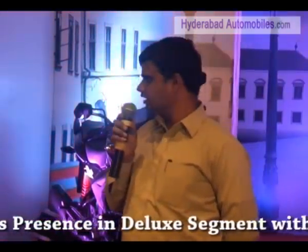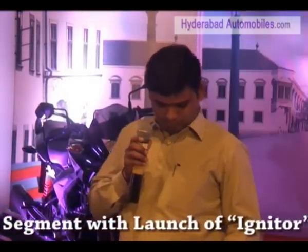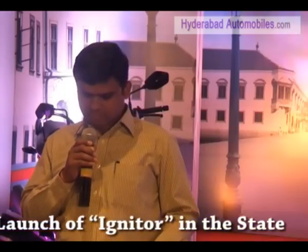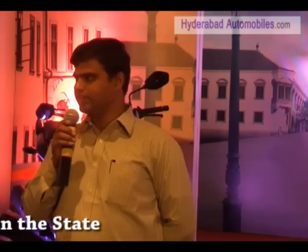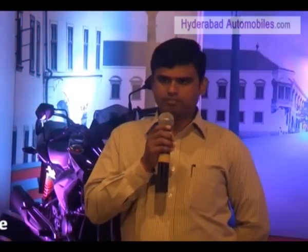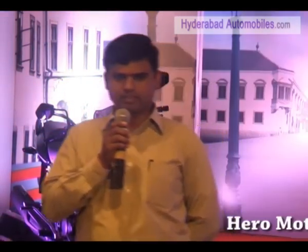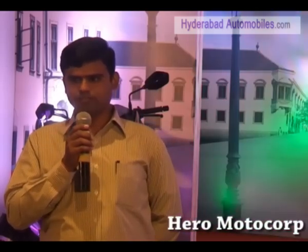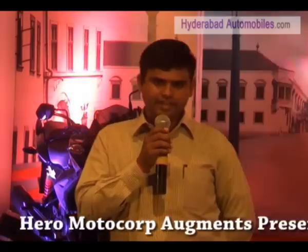It gives a peaceful ride. The viscous filter and MF battery give very good performance to the engine, and the CV carburetor provides better throttle response to the bike, so the customer can enjoy the ride.